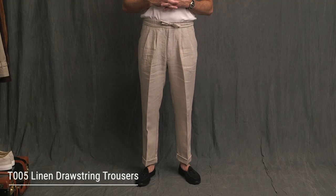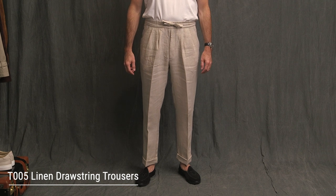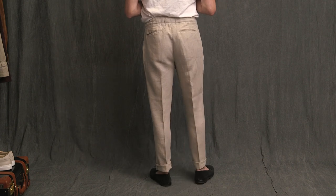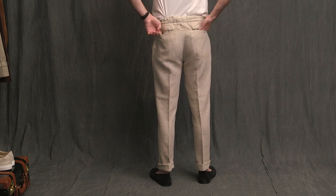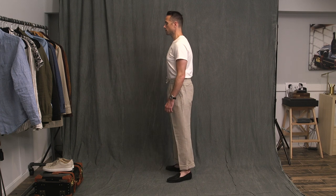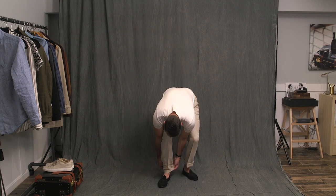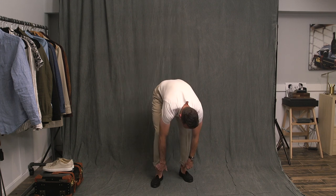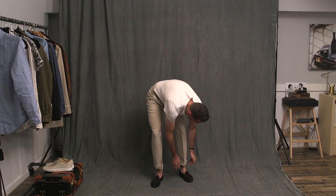Up next, trousers. These are the T-005 linen drawstring trousers in stone — basically the trouser version of the shorts. 100% linen from England, elastic waistband with drawstring, high-rise, zip fly, double reverse pleats, two welted back pockets, loose cut, wider leg. I do have these rolled up twice. With them unrolled, you can definitely see they look much better on the shorter side with a cuff. I would even entertain the idea of having these cuffed by my tailor, but that would take a little bit of the casualness out of them.